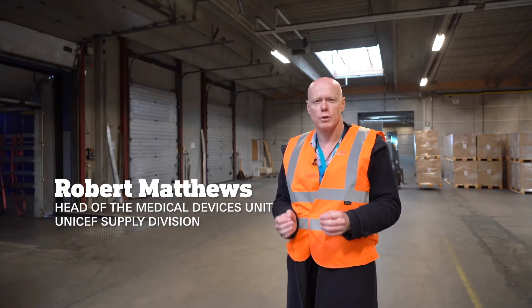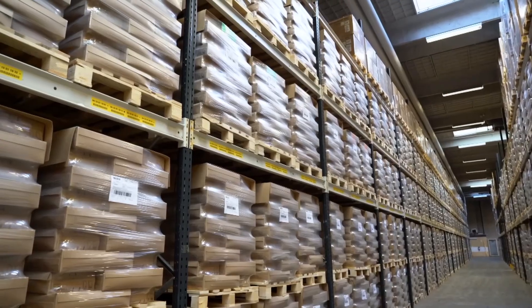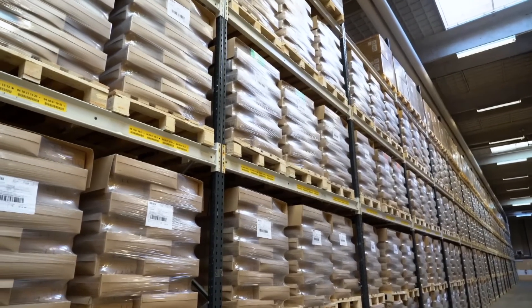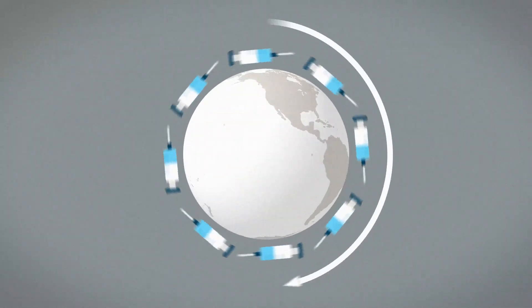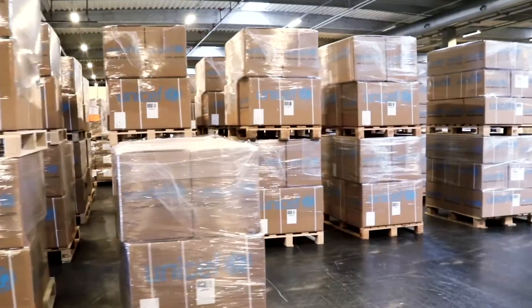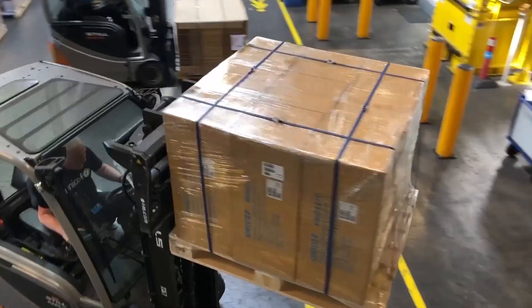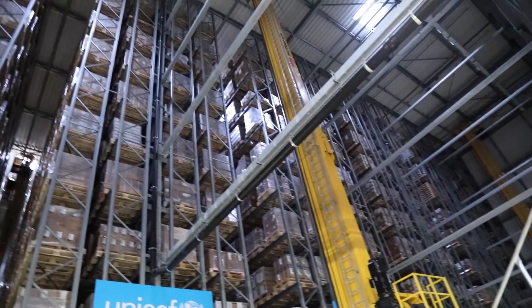UNICEF is procuring a total of 520 million auto-disabled syringes and 5.2 million safety boxes, and pre-positioning them in warehouses in Copenhagen and Dubai. These syringes would encircle the world one and a half times — and this is just the beginning. UNICEF is scaling up the delivery of vaccination supplies as they're needed.